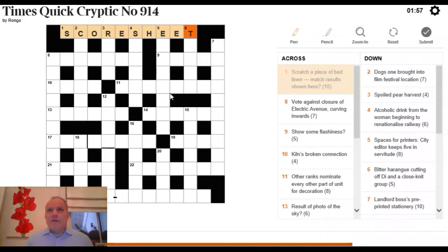Score may not have been the meaning of scratch you were thinking of, but it's a fairly common one — if you score something with your nails, you scratch it. And 'sheet' is a fairly obvious piece of bed linen.